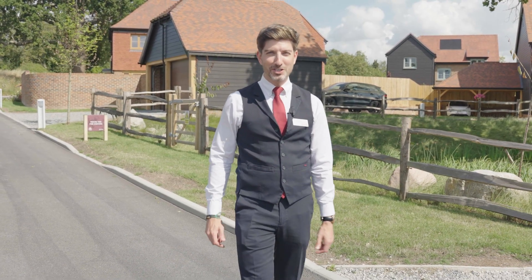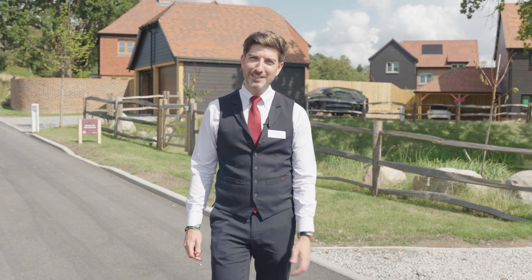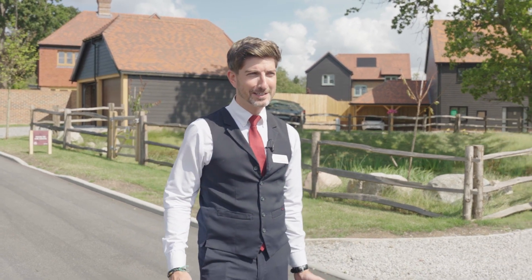Hi, my name is Chris. I'm the project sales manager here at Farmstead. Today I'm going to give you a tour around our beautiful development located here in Cranbrook.